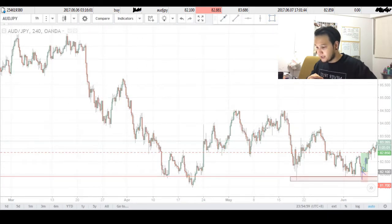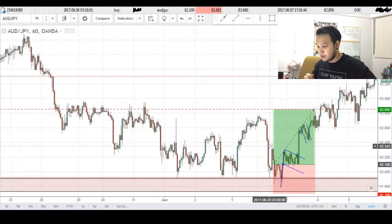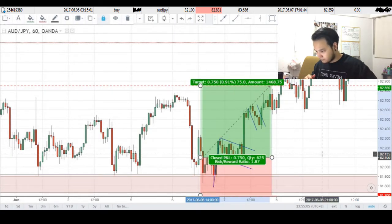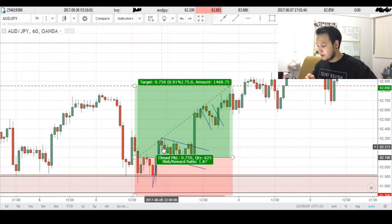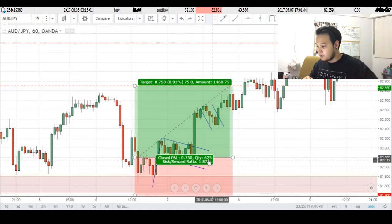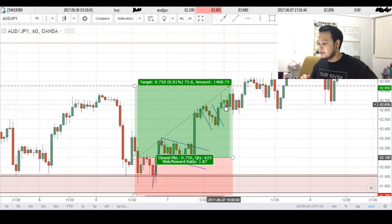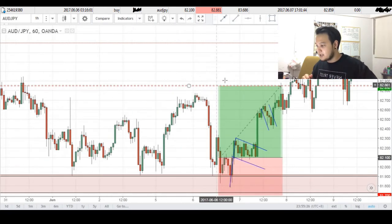Going back into our trading time frame, which in this case was the hourly chart, you can see that I had a buy stop order at 82.1. Price came up into my order, my order got filled, consolidated for a bit, forming a very nice bullish flag before breaking out to the upside with this big bullish candle — and this was actually caused by good Aussie news. After this candle right here, we formed another bullish flag before breaking out to the upside once again, and this is where I took profits at 75 pips.